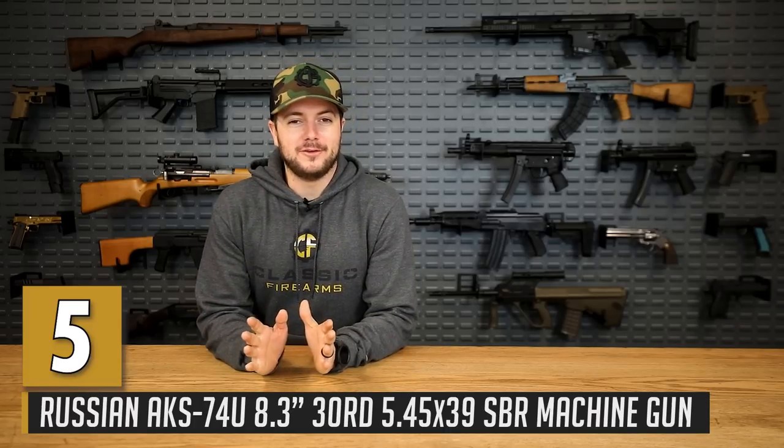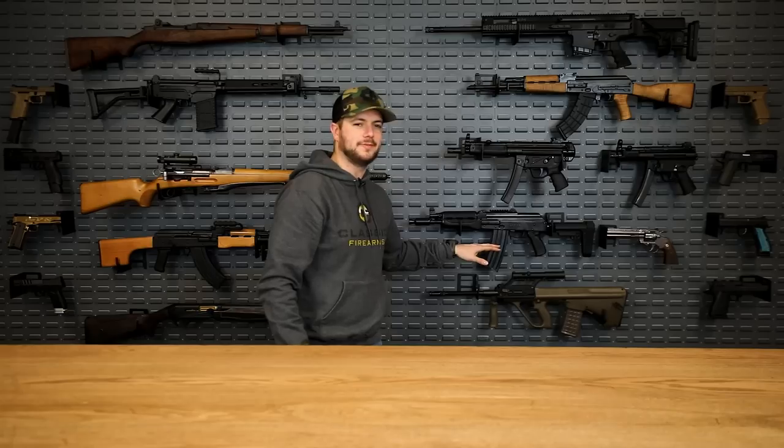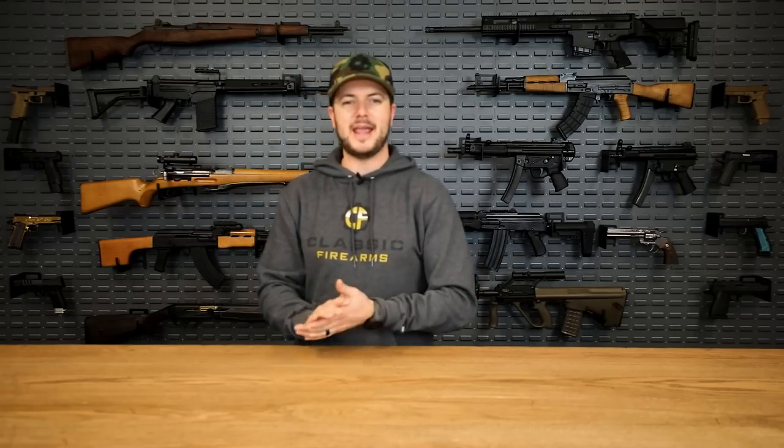Next up is unfortunately another firearm we don't have in-house, but it's the AKS-74U. I am a huge fan of the AK-74, especially chambered in 5.45 caliber. 5.45 by 39 is similar to 7.62 by 39 other than the diameter of the projectile — it's just a little bit smaller and it's a fast mover, moving at about 2,900 feet per second depending on barrel length and projectile weight. The AKS-74U — the U standing for something like 'Ukoroченный,' meaning 'shortened' in Russian — is the AK-74 short.